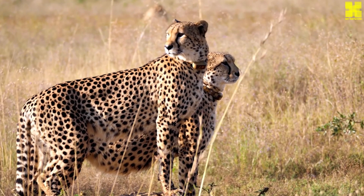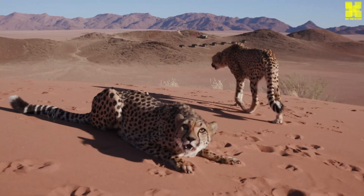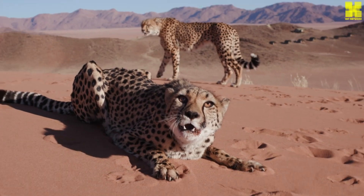Gazing across the vast expanse of the African savanna, one can't help but be captivated by the raw power and untamed beauty of nature's finest sprinter, the cheetah.